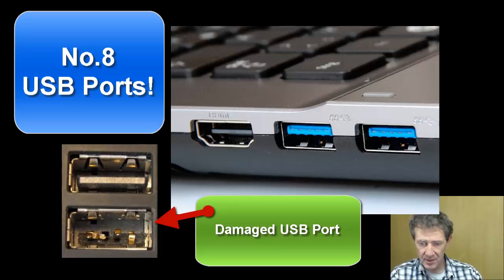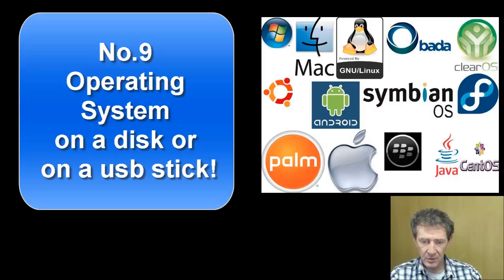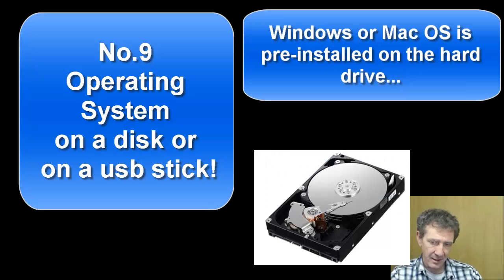Number eight: USB ports get damaged very easily due to wear and tear from constantly plugging devices in and out of them, and there are never enough USB ports on laptops.